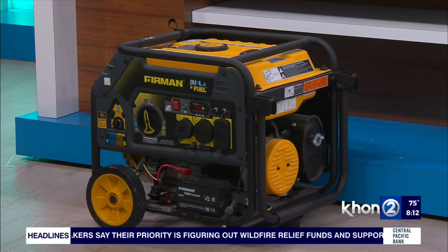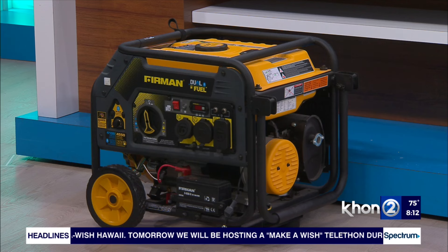Another power source is a generator — but this is a special one. One important concern during an outage is your refrigerator and keeping food from spoiling. You need to know what's going to be powered and for how long. This is a dual-fuel generator — when electricity goes out you obviously can't use electric, but this has a propane tank attachment, so you can use it with your grill propane. It's multi-function and very portable.